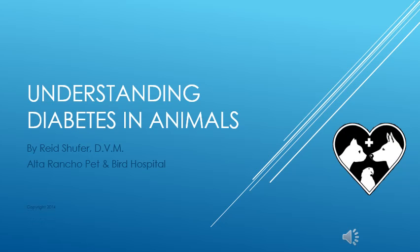Hello, I'm Dr. Reed Schufer. I've created this presentation to help our pet owners understand diabetes mellitus. Please watch the presentation, and then we will have time to discuss any questions you may have.